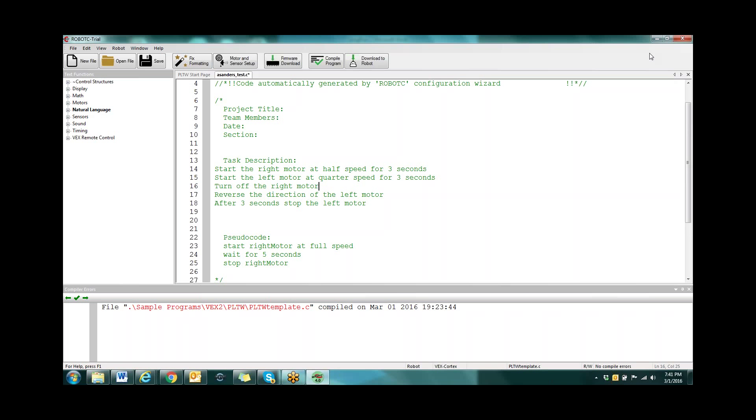The new challenge: start right motor at half speed for three seconds, start the left motor at quarter speed for three seconds, turn off the right motor, reverse the direction of the left motor, and after three seconds stop the left motor. Give you a couple of minutes to take a stab at it, then we'll come back and I'll show you what I came up with. Do your kids have much programming experience? If I have a class of 20, maybe one or two really have it. I think the numbers have gone down — I have some kids who are app makers but don't really code.